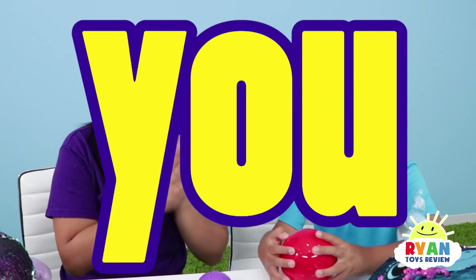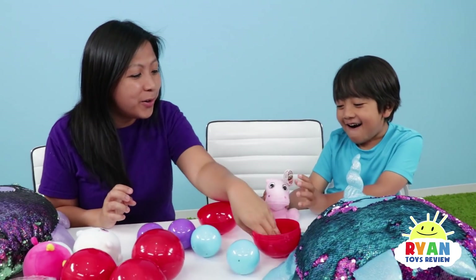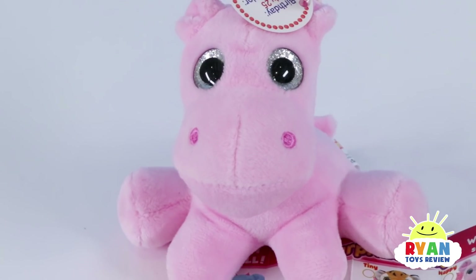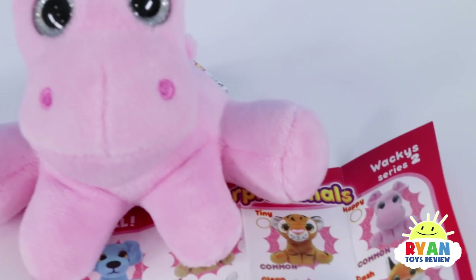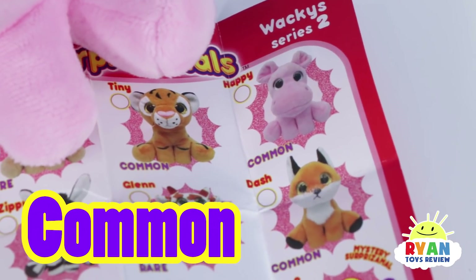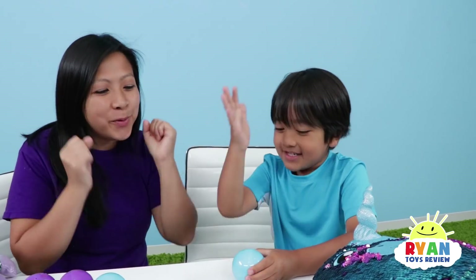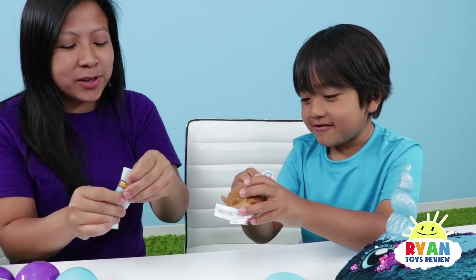Which one will you get? Watch your rare! That's so cute! So here we have the Happy Hippo — he is a Bomin! Here is a blue surprise-a-ball, so let's see what's inside. Which one will we get? Aww, it's so cute! That is so cute!